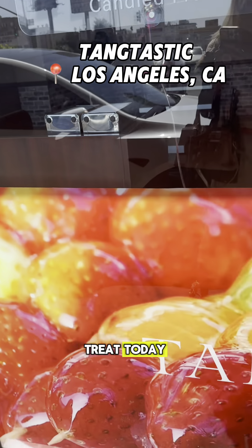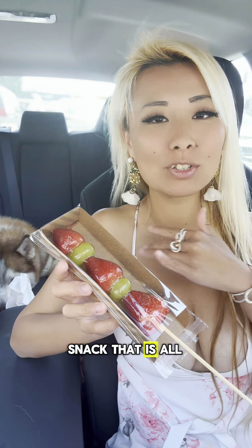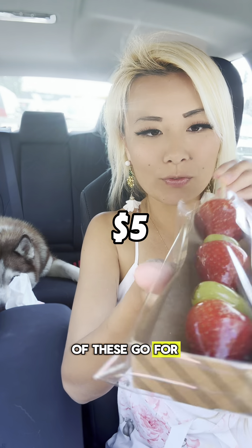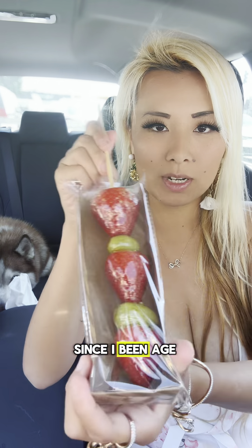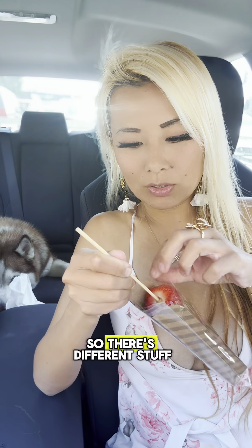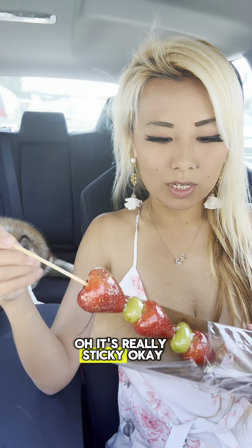Hey guys, I have a very special treat today I want to share with you — I got some tang hulu! Look at this. This is a street snack that is all over Asia and it is filled with fruits coated with a really delicious sugary coating. Each of these go for five dollars here in LA. I haven't had these since I've been in Asia; I don't usually see these everywhere, so it's so cool that they start selling here in LA. There's different stuff to choose from — I'll show you some of the options. It's really sticky!